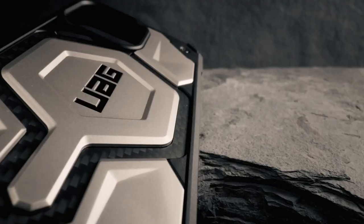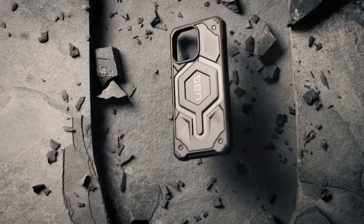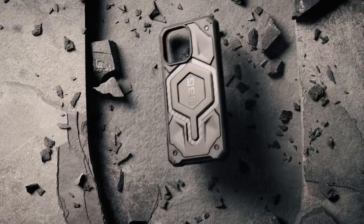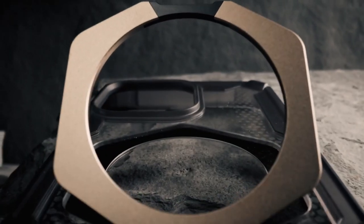Now let's talk about the magnetic ring stand. Its premium zinc casting and polished metallic finish give it a sleek look, while the collapsible design means it won't add bulk to your pocket. It easily attaches to MagSafe-compatible devices, boasting a robust magnetic hold that ensures your phone stays secure, with 360-degree rotation.